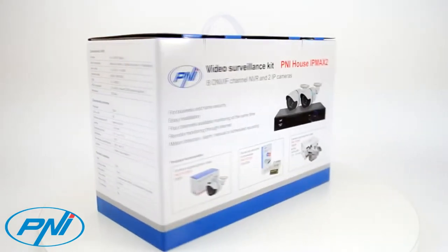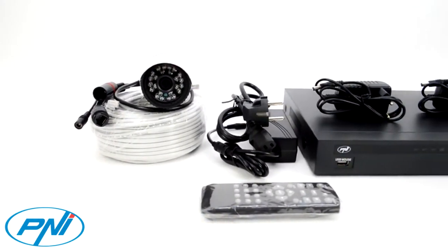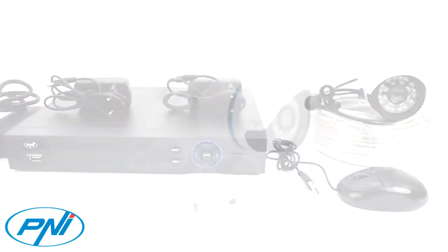This way you can purchase, combine and use various cameras and recording units if they are ONVIF compliant. The P&I IP12MP camera has 24 infrared lights, allowing you to view at night at a distance of up to 20 meters.